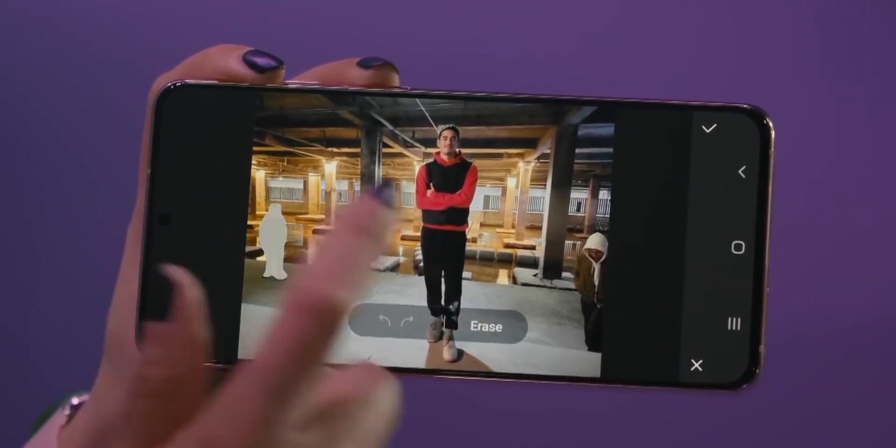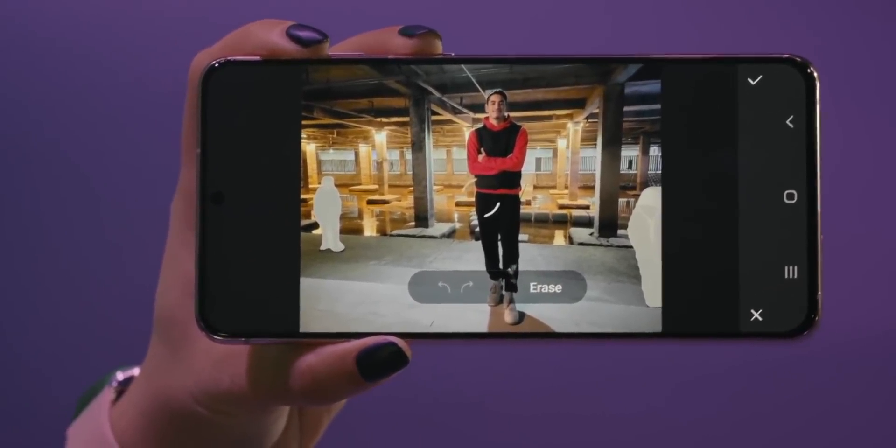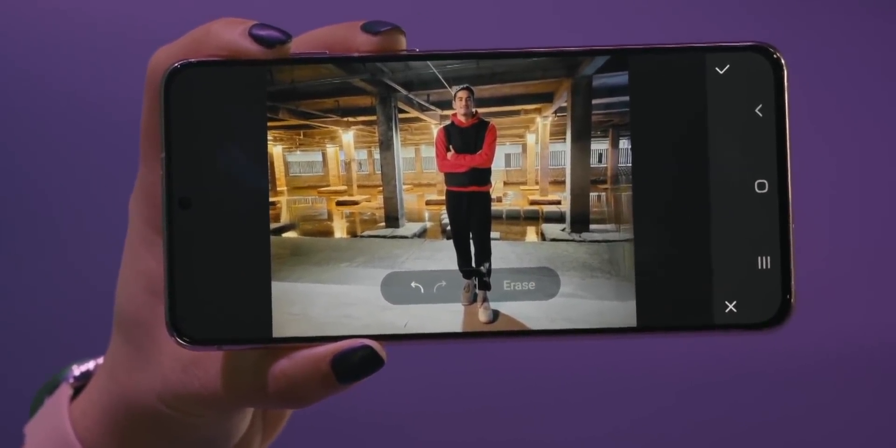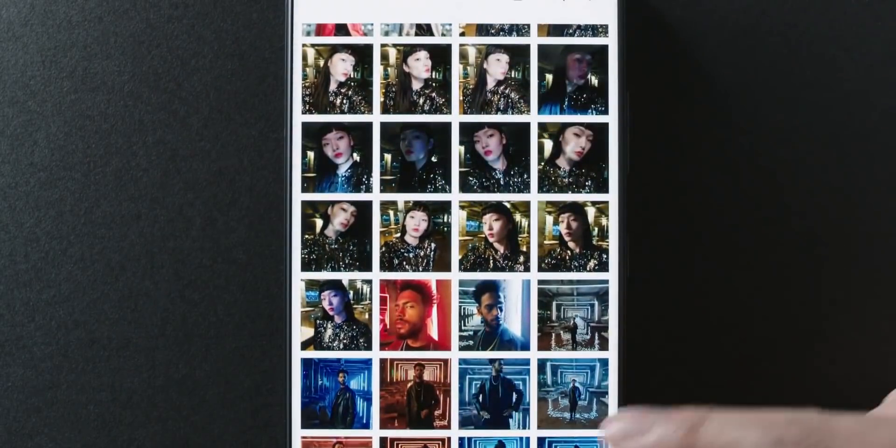After a photo is taken, you can simply tap on the people you want to remove and the AI will do the rest. This solution will be rolled out as part of the stock photo editor tool available inside Samsung's gallery app.